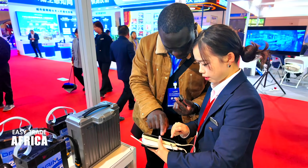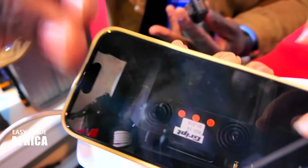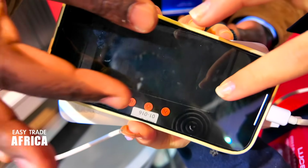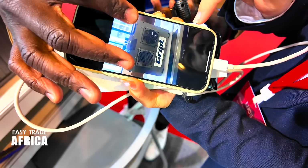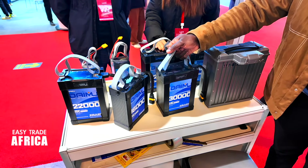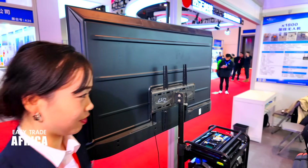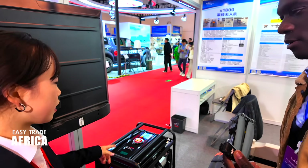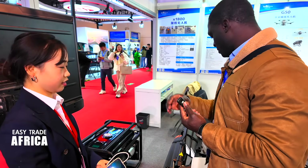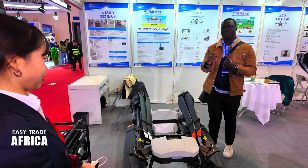Thank you so much. Okay, this is the controller — you guys can see it on camera. Alright, thank you so much. I think that was very interesting. I'm very happy to talk to you — I think we will do business together. Thank you.